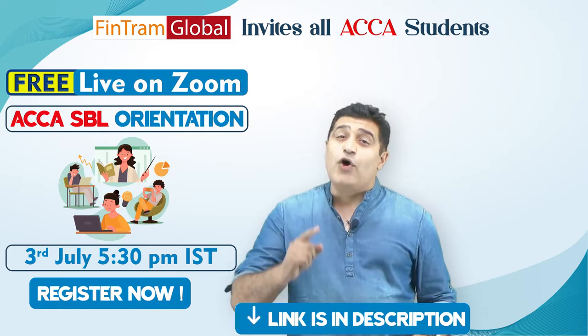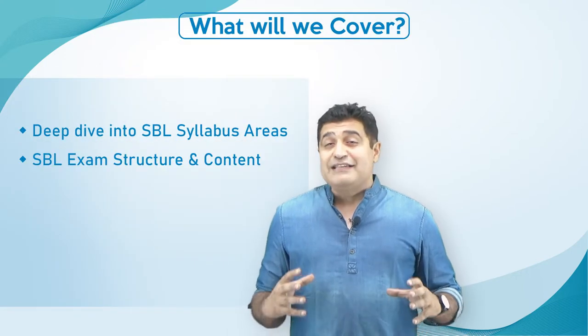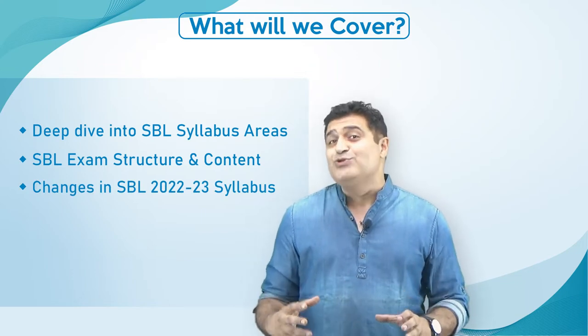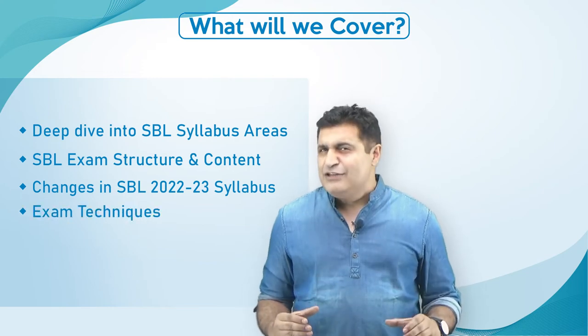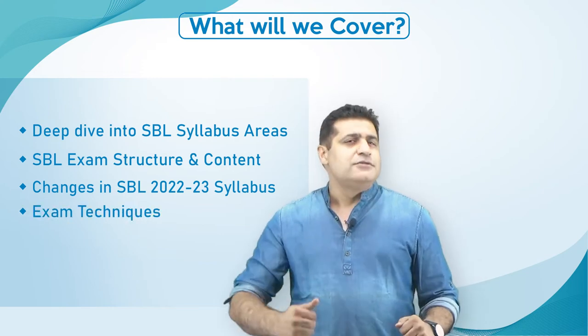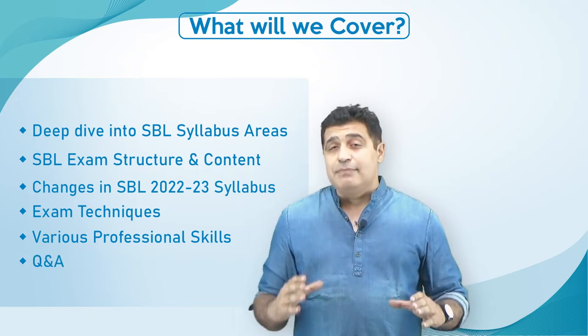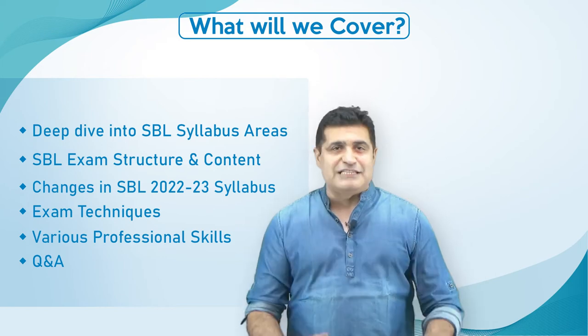I really want to invite all of you to be there to really understand the syllabus areas, to know the content that the examiner has been testing on, to know the changes that have come up in the 22-23 syllabus, to understand what exam technique you should be having, to know various professional skills and to know the best exam technique to kill this exam in the best possible way.